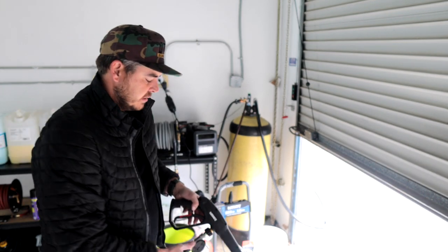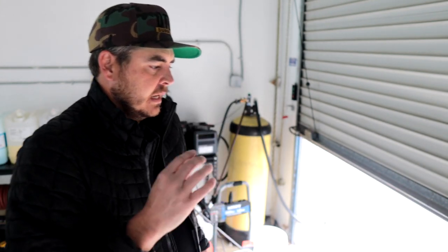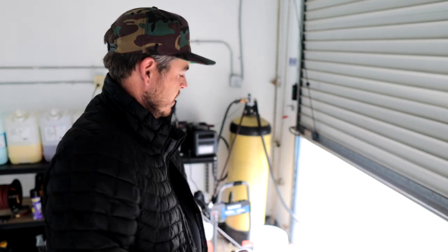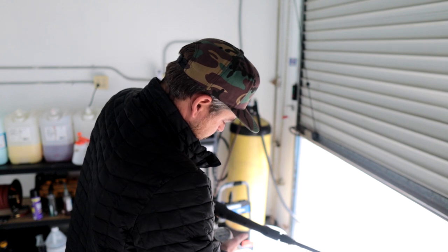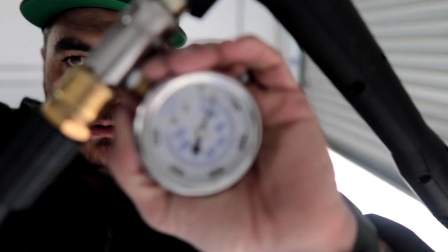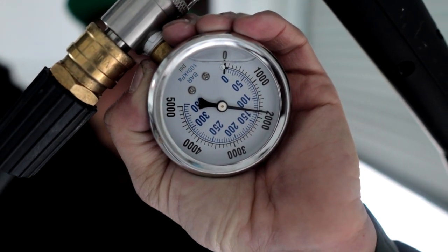Now testing PSI with the factory 15-degree nozzle. It's just kind of creeping its way up, sitting at about 1850 right now. It'll probably get to 1900 PSI after a little bit of usage — I literally just turned this thing on and started spraying. I'm pretty confident it's going to get to 1900 PSI. Typically it's about 100 PSI under on a lot of these units, so 2000 PSI rated getting 1900 seems fair.